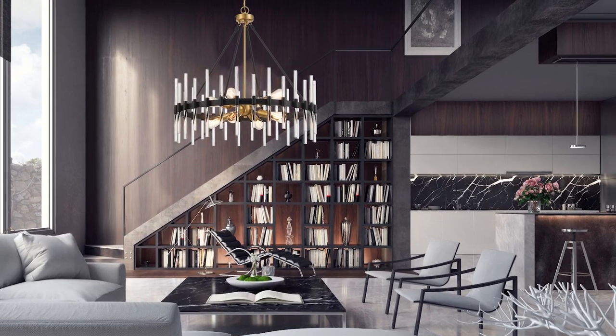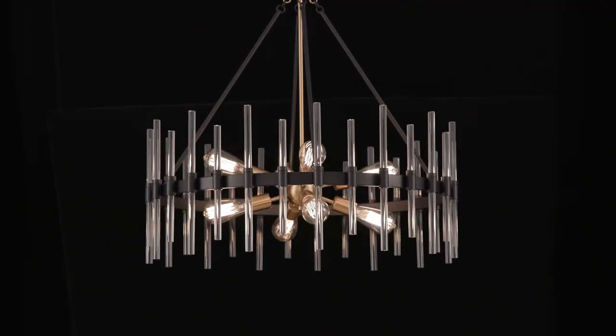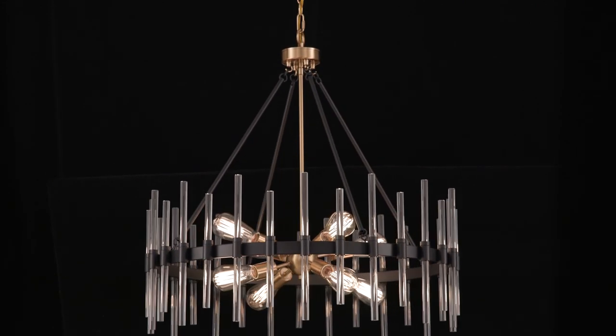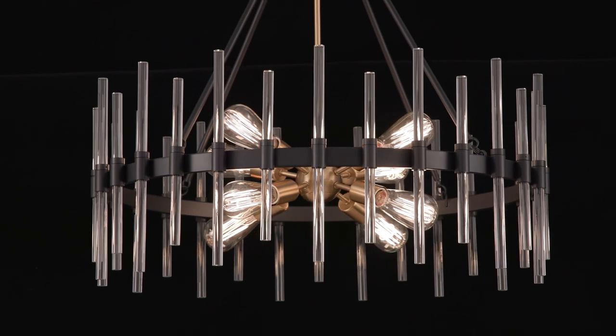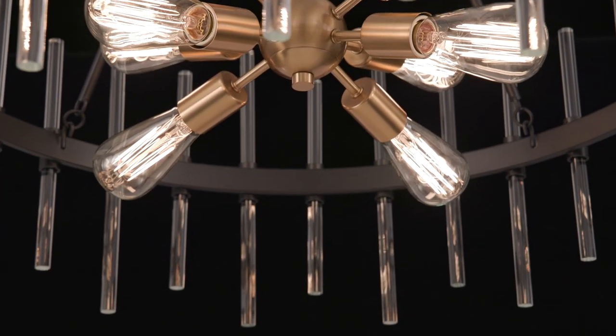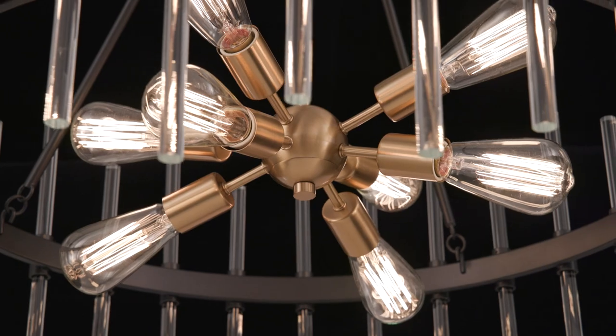Sputnik style meets modern glam in Santiago. Wands of crystal create a beautiful drum shade that allows for bright and unobscured light. The matte black finish is accentuated by warm brass for extra boldness.